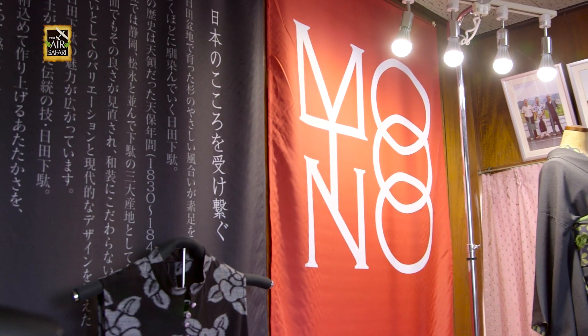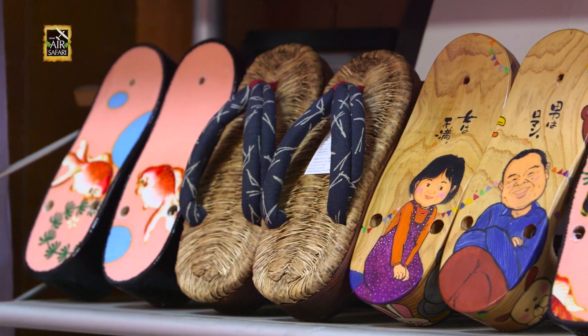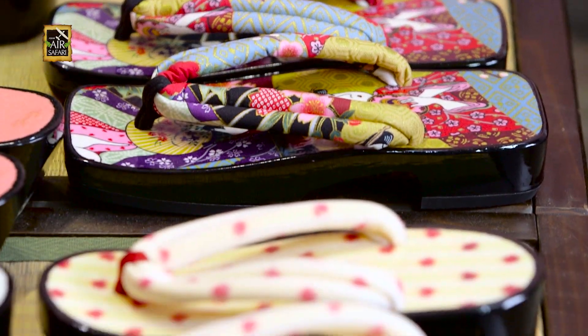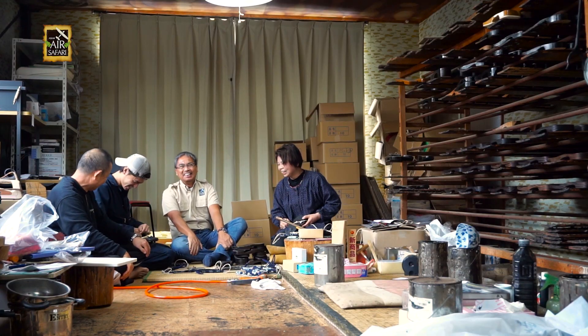They make about 1,500 pairs in a month and make deliveries to other prefectures. With Japan's aging population, passing on an old tradition has become an urgent matter. It was good to see young people appreciating good craftsmanship and being equally passionate to continue them.